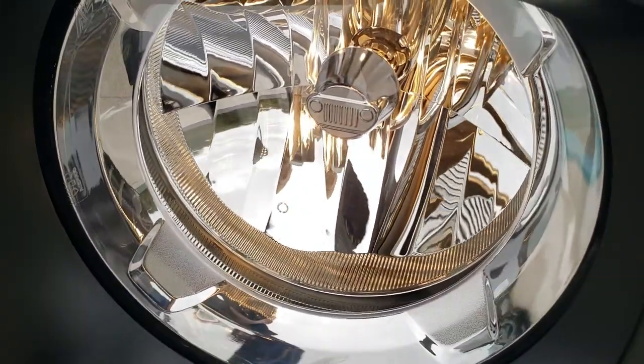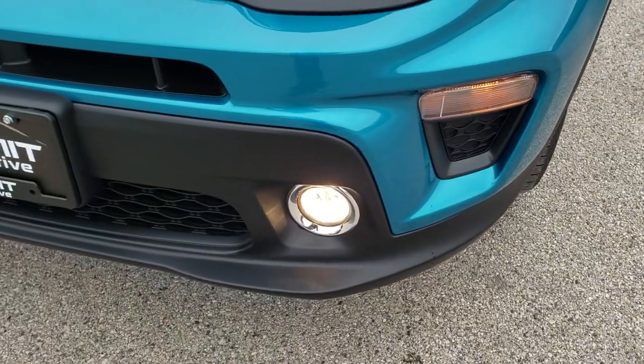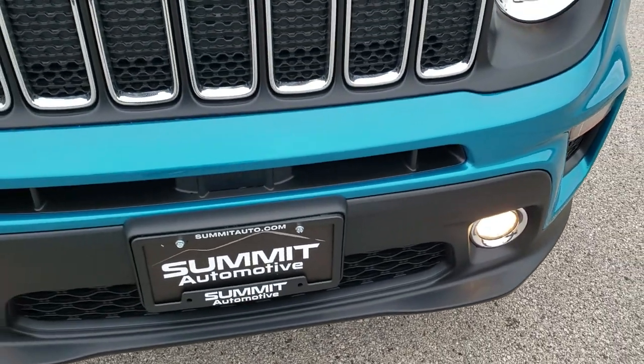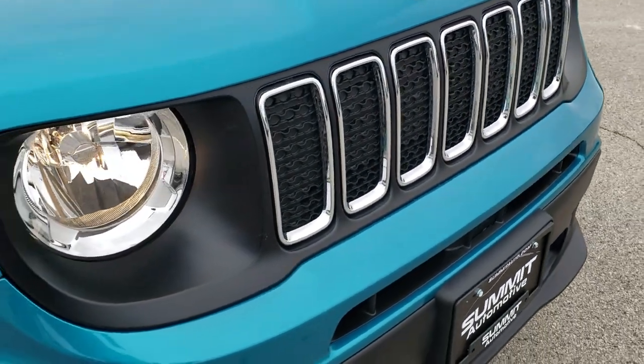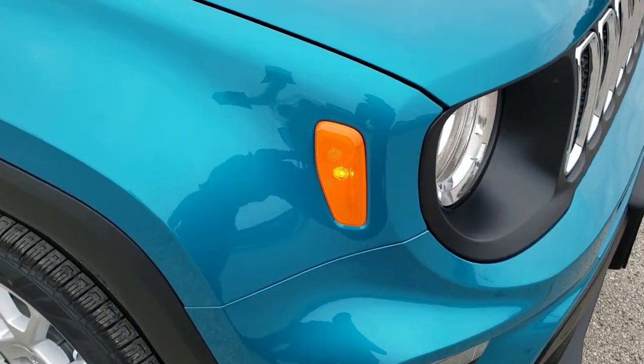You get the little Jeep headlights in the headlight, factory fog lights on the Latitude package. You get the chrome-trimmed grille and the chrome-trimmed Jeep logo. Halogen headlamps and fog lamps are standard on the Latitude.